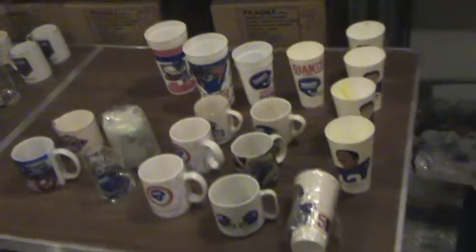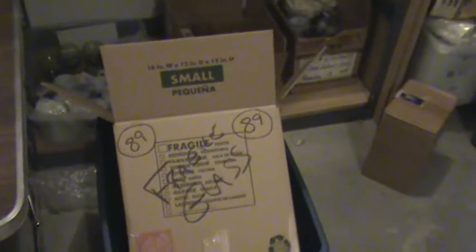And all those items are going to go into box number 89.